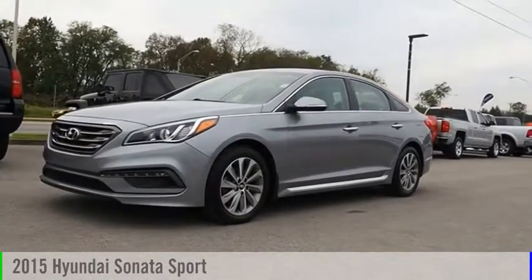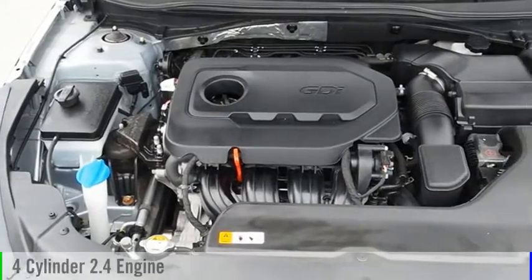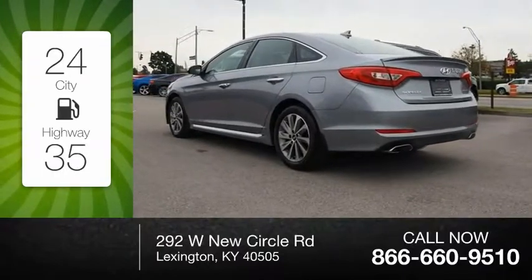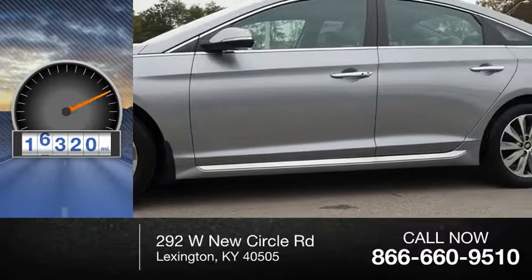We are pleased to show you the 2015 Sonata. This vehicle is powered by a 4-cylinder, 2.4-liter engine. Great fuel efficiency saves you money by requiring fewer trips to the gas station. This vehicle has less than 20,000 miles.